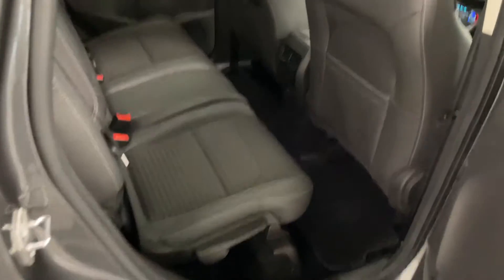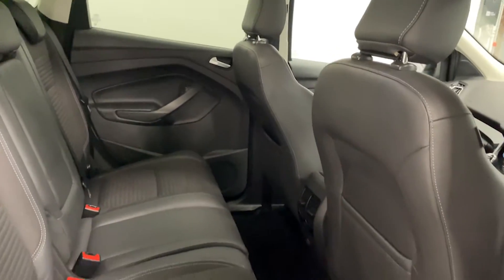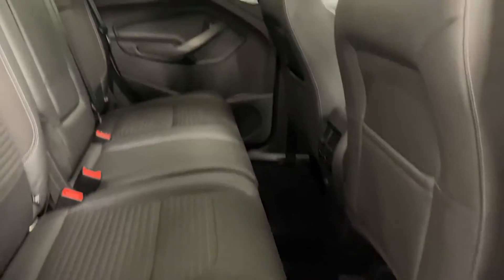Moving to the back — as you can see there's quite a lot of room, lots of room for an adult.